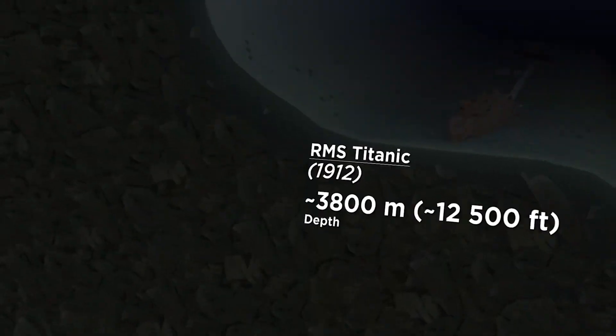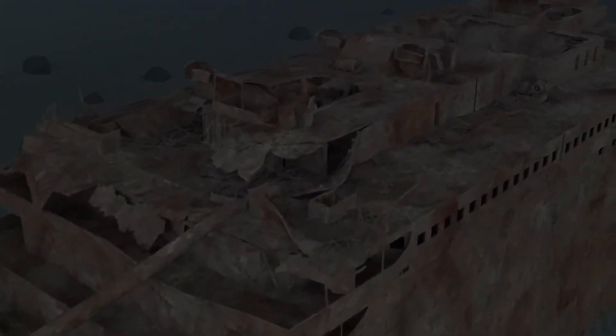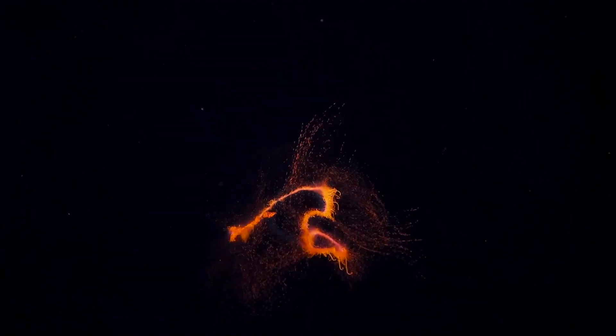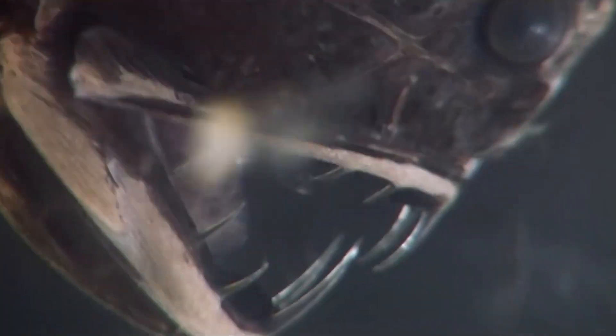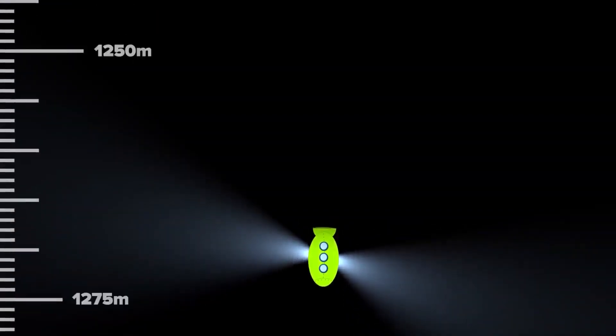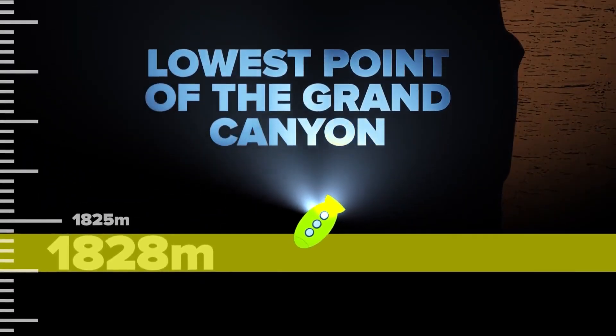Deeper at 3,000m, we find the Cuvier's Beaked Whale — this is the lowest depth the mammal has been recorded. 800m below that, the remains of the HMS Titanic were found, where the pressure is a staggering 376 times more than what is experienced at sea level. As we go deeper still, we begin to find weird fish species that appear quite scary, such as the hagfish and the fangtooth fish — weird names for weird-looking creatures. At 1,100m, we find the West Mata, one of the deepest active volcanoes in the world, which last erupted in 2009.